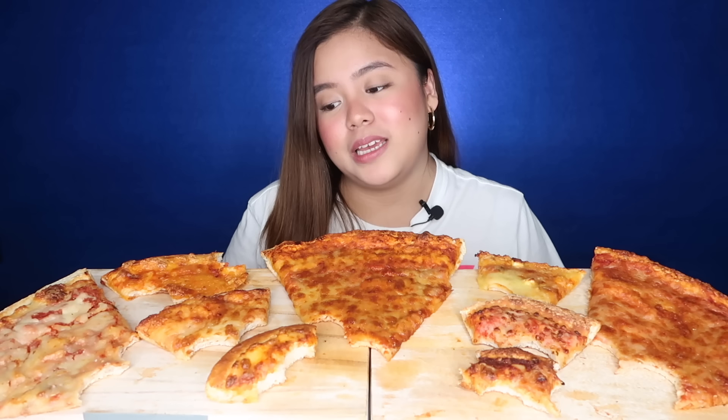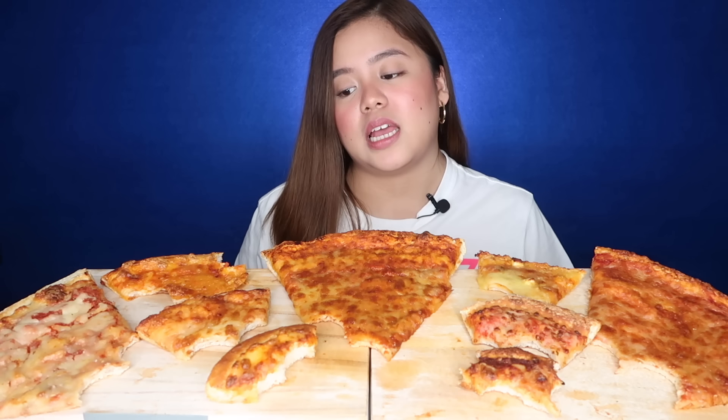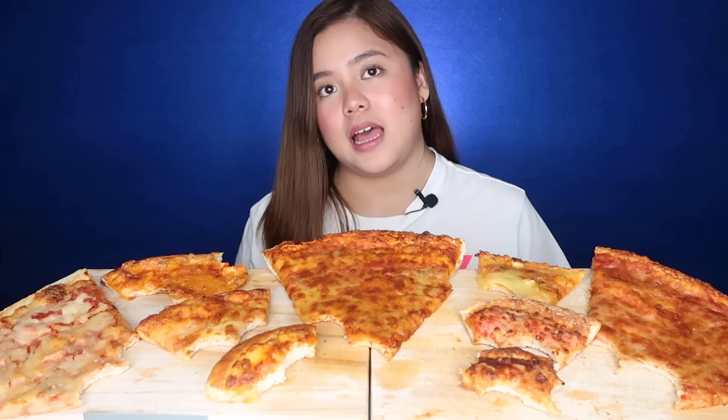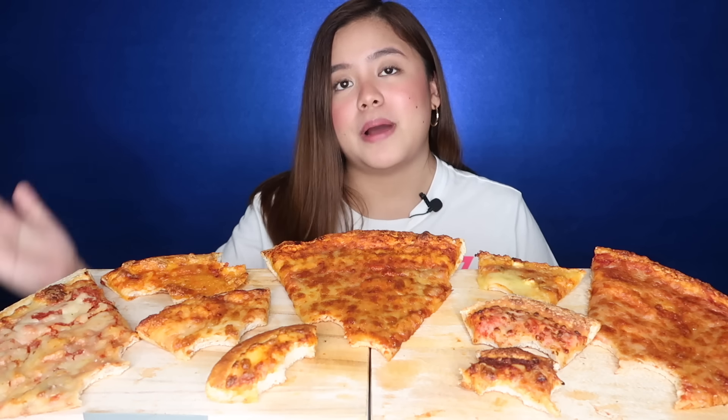8th place goes to Shakey's. When I tasted it, I found it too salty, and when it cools down, it gets even saltier. It became 8th just because I preferred the crust over Pizza Hut's, but they're pretty similar. 7th place goes to Sparrow. Looking at it, it's not very appetizing. As a cheese pizza, I feel like it's lacking in cheese.